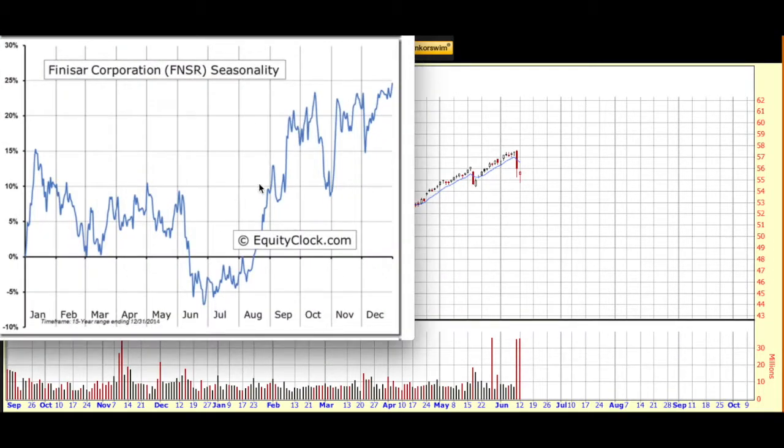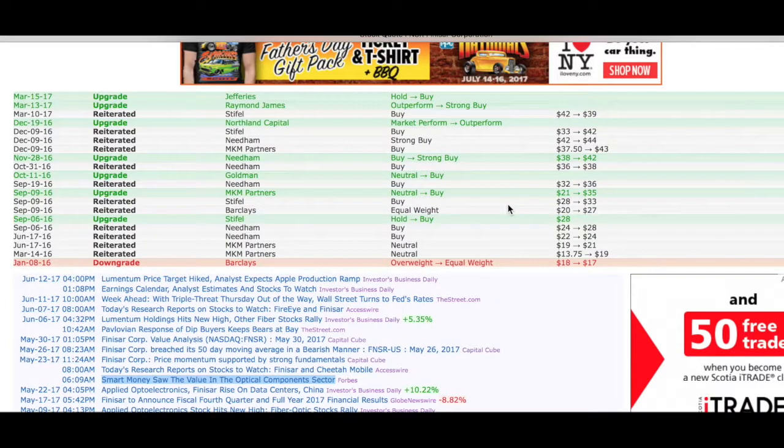We also like to look at seasonality for our chart picks, and for that we go to equityclock.com — an excellent site. Here is the seasonal chart for Finisar. You can see that in the month of June it starts to get traction and see some price strength come in. No guarantee that happens this year, but always nice to know. I also like to take a look at Finviz and see how analysts are supporting my watch list picks. You can see it has had recent upgrades and for the most part these are all pretty positive, with lots of great articles included as well.